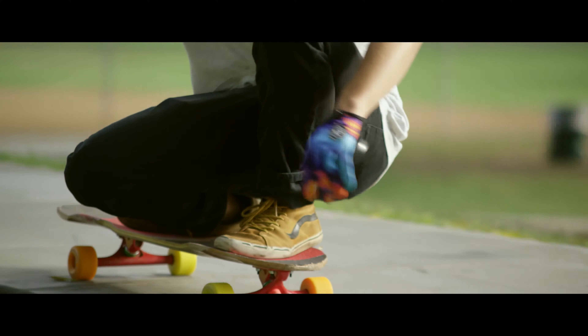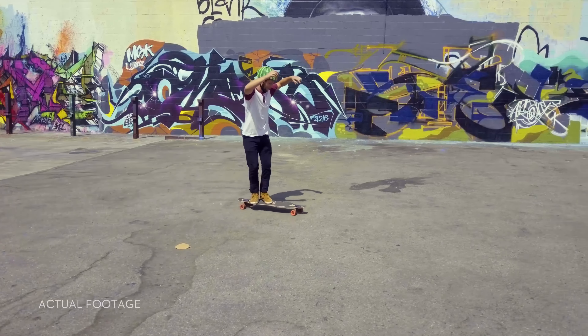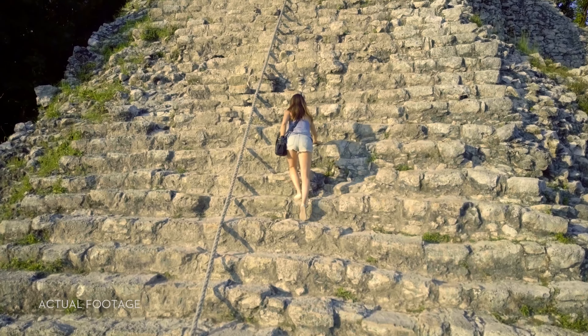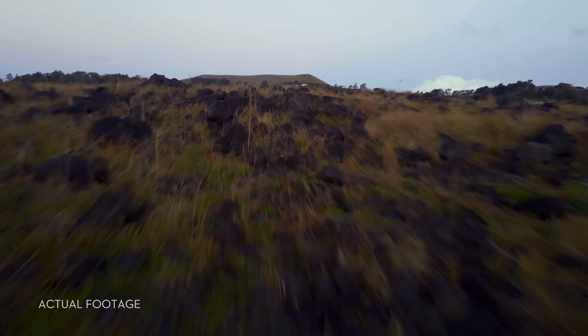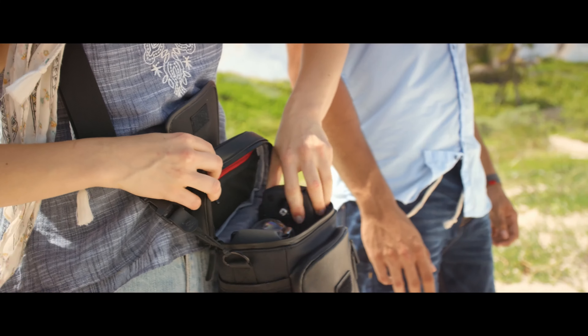Shooting an epic tracking shot of a friend is easy. ActiveTrack technology means it just takes a few taps — not just one kind of tracking shot either. It's got Spotlight, Profile, and Trace. Or use TapFly to tap and fly. Terrain Follow mode keeps the Mavic at a height you define as the ground rises, so you can focus on your shot, not your height.